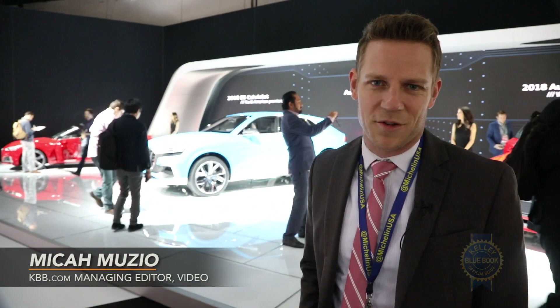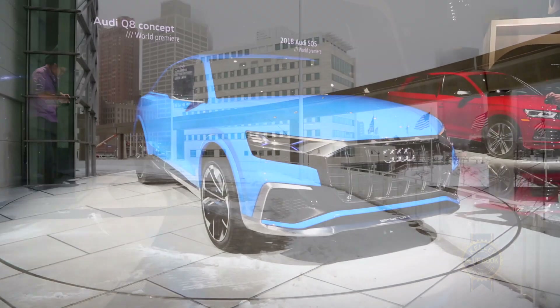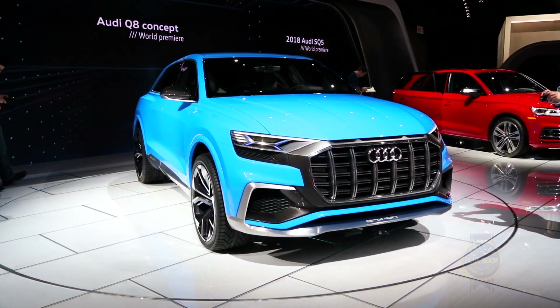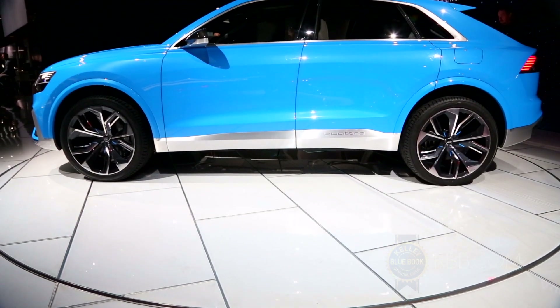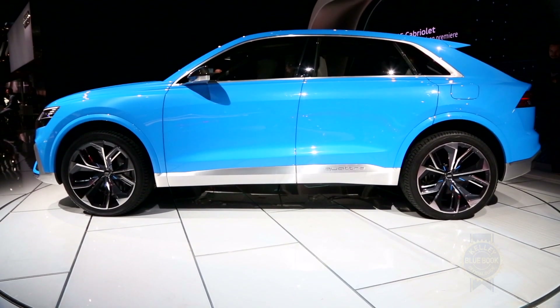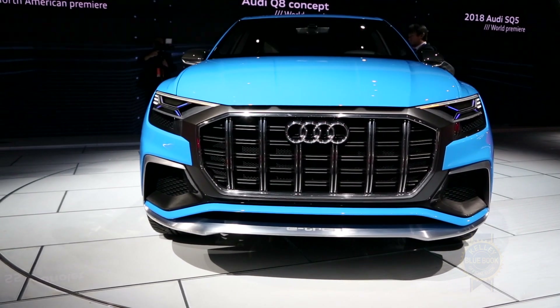Among the most visually arresting vehicles shown at the 2017 North American International Auto Show in wintry Detroit is the Audi Q8 concept. According to Audi, the Q8 concept stands for maximum prestige. To achieve that lofty goal, it applies a coupe-like profile to a full-size SUV, bringing with it the huge grille and creased body lines that define modern Audi design.